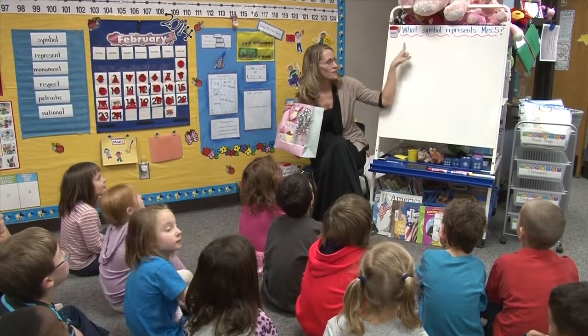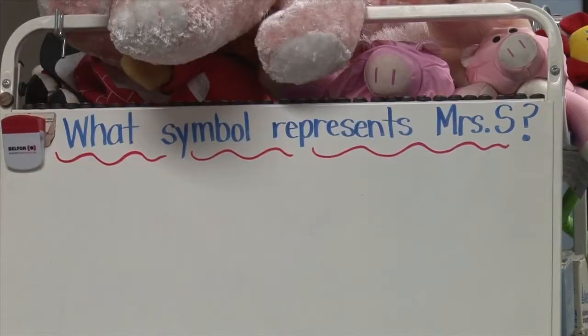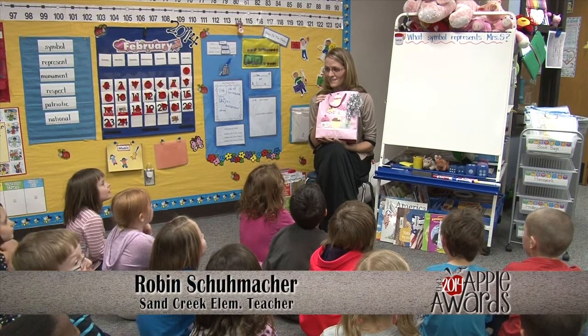The teacher poses a question: what symbol represents Mrs. Schumacher? And how questions are an important part of critical thinking — you cannot guess what it is, you have to ask a question.